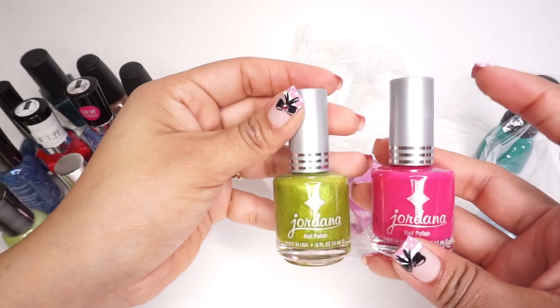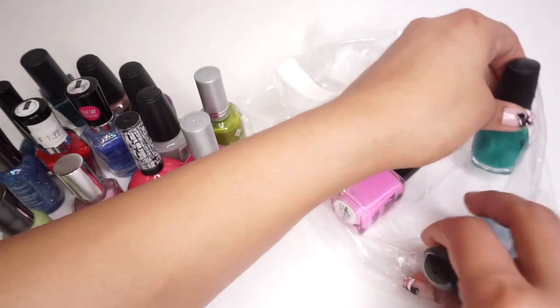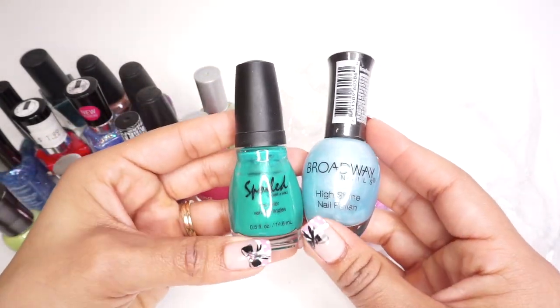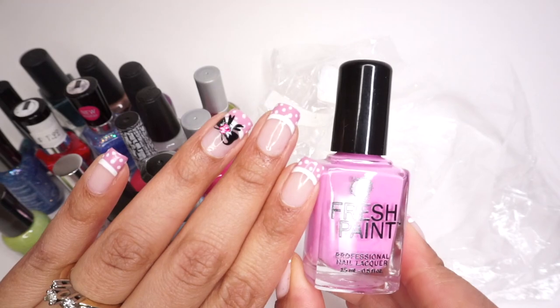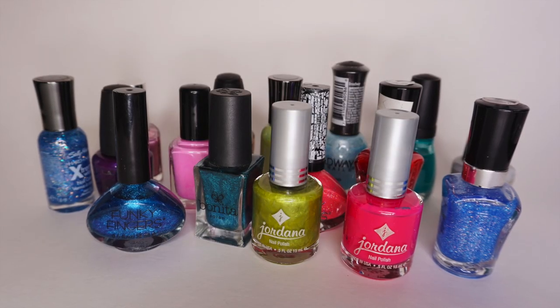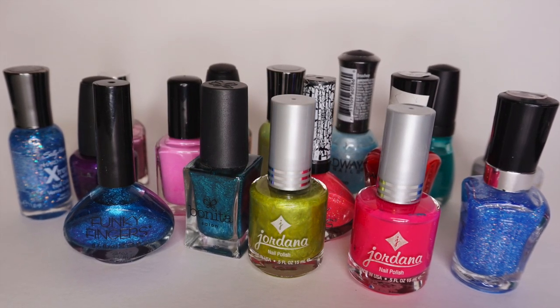There were also Jordana nail polishes, which I have never tried, so I don't know much about them. There were also some random brands I have never heard of or seen before, so that was definitely an interesting finding. One of them happened to be very similar to the color I'm using on my manicure. That is everything in the first bag — a total of 16 nail polishes for $6.99.